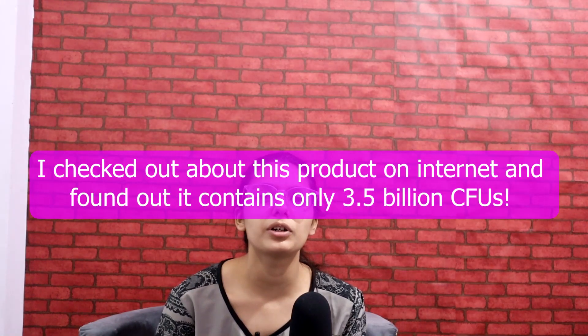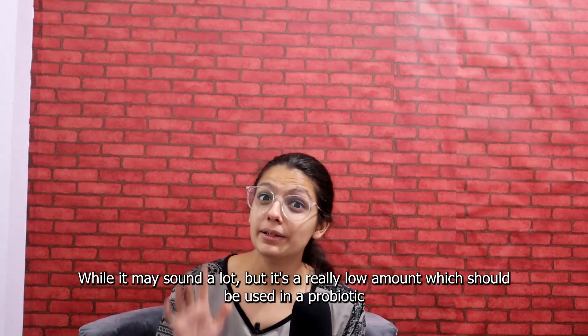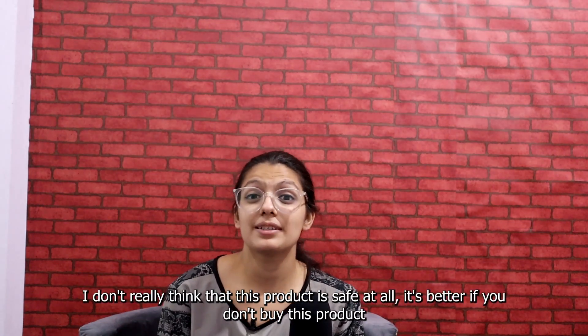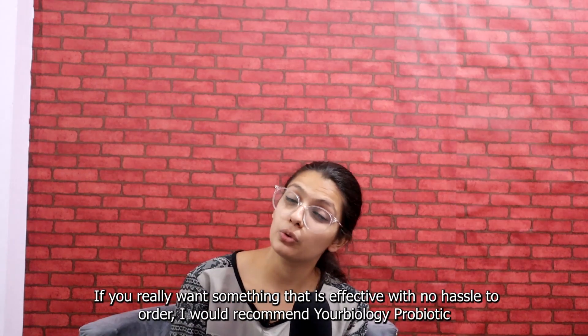I checked out this product on the internet and found out that there are only 3.5 billion CFUs in it. While it may sound like a lot, it is actually a very low amount to be used in a probiotic. I don't really think this product is safe at all, and I don't think you should buy it.